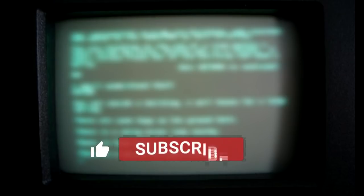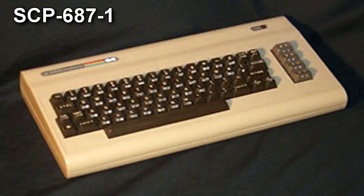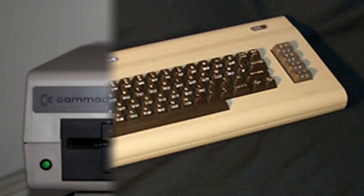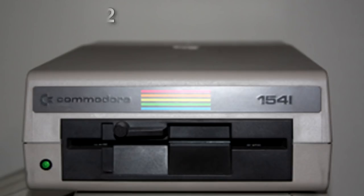Special Containment Procedures: SCP-687 is to be kept in a secured room at Site-15. The room is to contain a desk with locking drawers, a standard office chair, and a 12-inch analog-colored television, as well as equipment to record and remotely monitor testing of SCP-687. When not being actively tested, SCP-687-1 is to be powered down and disconnected from its power source, and SCP-687-3 is to be kept in an anti-static envelope and locked in the top drawer of the desk supporting SCP-687-1 and SCP-687-2.